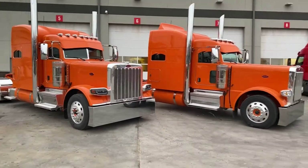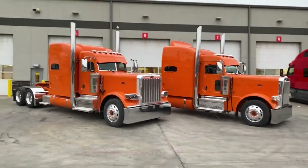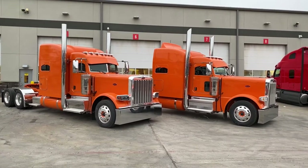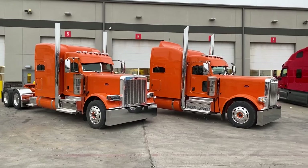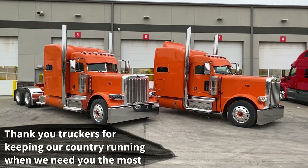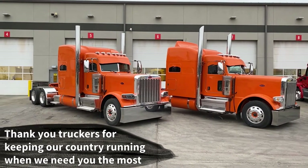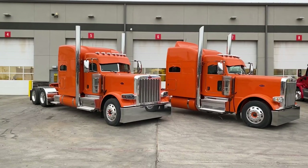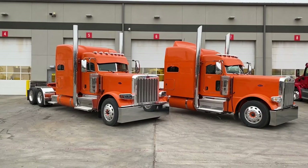One thing I love about trucking is everyone has their own unique definition of cool, and what really matters is the driver — the guy who owns that truck, the guy who's making money in it. As long as he thinks it's cool, that's what's most important. These three guys ordered their trucks together, but each did something a little unique that set their truck apart from the others, and I love that about these trucks.